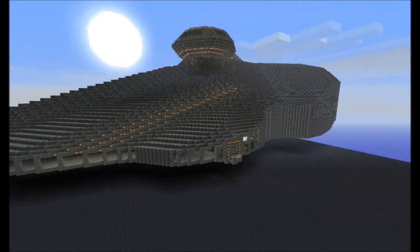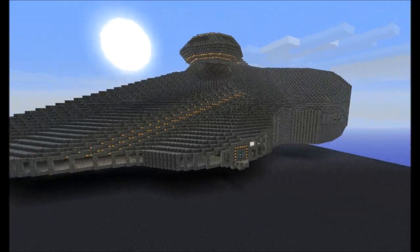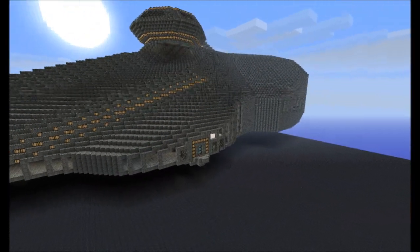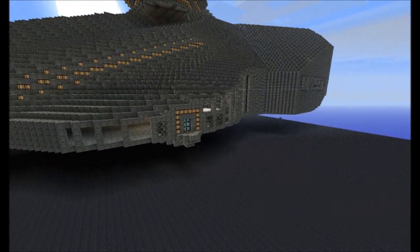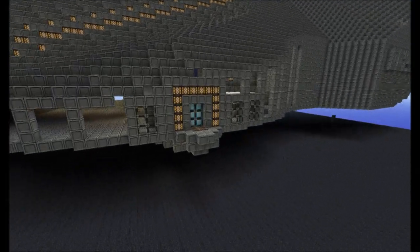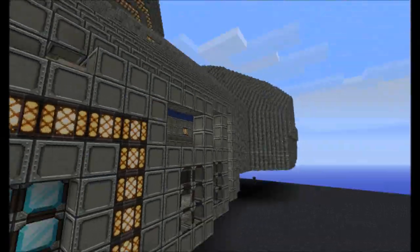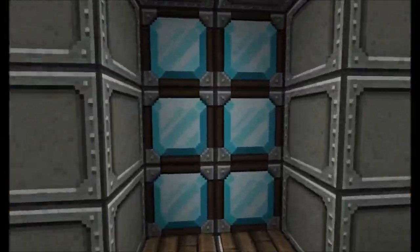Hey guys, this is Mad Pistol, and some of you have been asking for an update on Project Normandy, so here it is. A little bit more complete, still not even close to done, because I have a thing called a life and it is absorbing a lot of my time. But anyway, here's the entrance. Let's go on in.